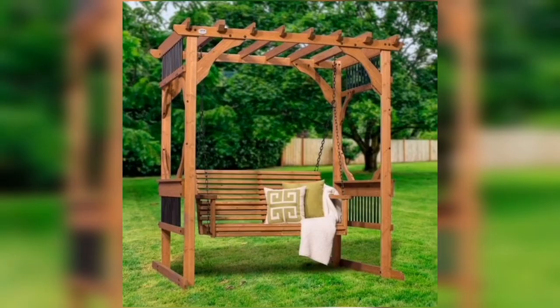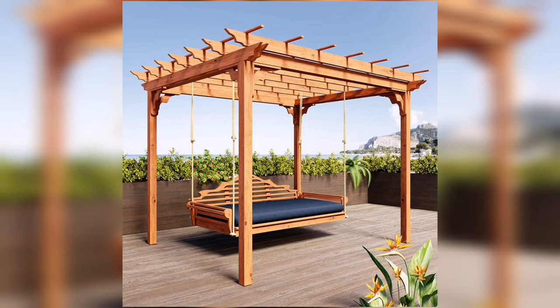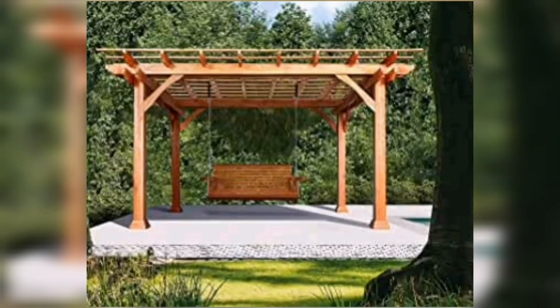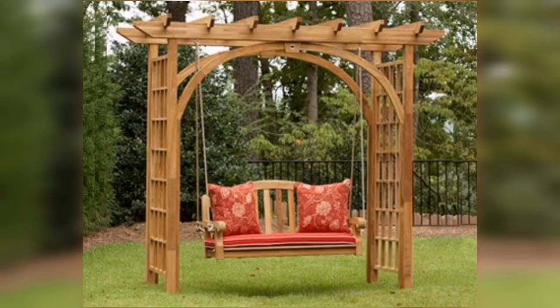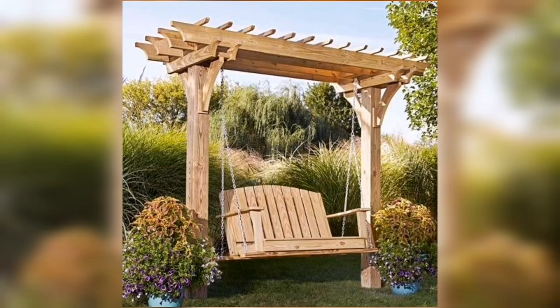For those who prefer a more rustic look, a log swing might be the perfect choice. Log swings are typically made from large sturdy logs that are shaped and smoothed to create a comfortable and attractive seat. They can be suspended from a tree branch or a stand-alone frame, and can be customized with cushions or other accessories to make them even more comfortable. Log swings are a great choice for those who want to add a touch of natural beauty to their garden, and they blend seamlessly with natural surroundings.